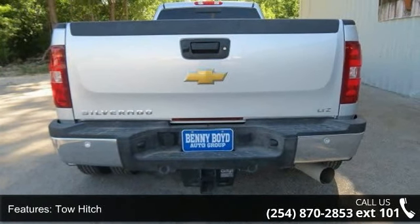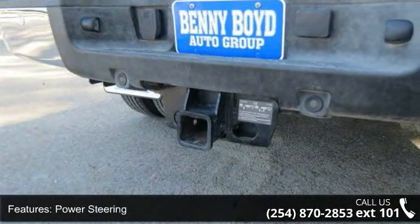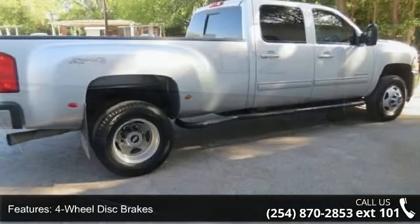This vehicle's top features include power driver seat, cruise control, satellite radio, security system, Bluetooth connection, passenger vanity mirror, heated front seat, and rear bench seat.